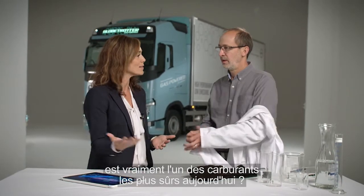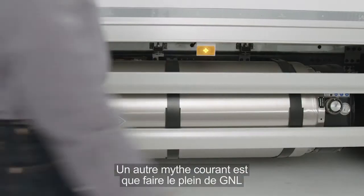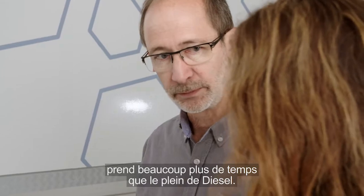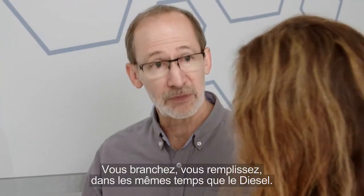Would you say that this type of gas is really one of the safest of the common fuels out there today? Well, looking at the track record of LNG, it is showing that it is a very safe fuel. I think another one of the common myths is that it takes a long time to fill one of these up compared to a diesel. Again, there we're on par with the diesel — you just hook up and you fill it in the same time as a diesel tank.